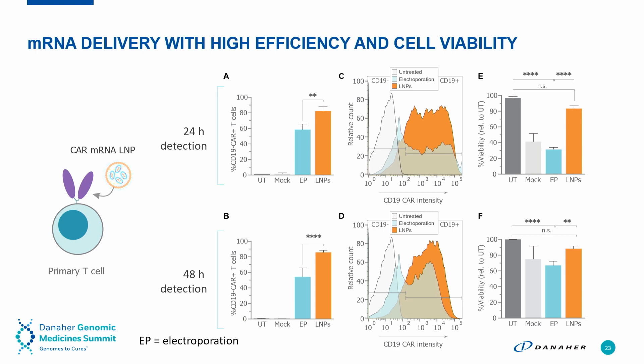We wanted to develop formulations that deliver mRNA into T-cells with high efficiency and high cell viability for protein expression. Here we demonstrate a CD19 CAR expressed on a primary T-cell delivered through an mRNA lipid nanoparticle, comparing this to electroporation at both 24 hours and 48 hours post-transfection. We get extremely high transfection efficiency — over 80% with the nanoparticle-based approach — much higher than the electroporation-based approach.